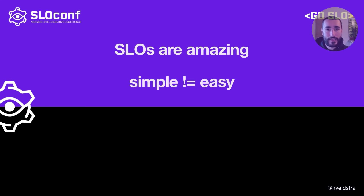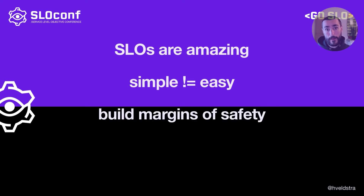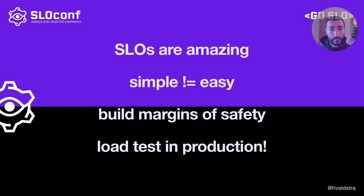Having said that, simple does not mean easy. Implementing SLOs is really hard. It's a lot of work with loads of challenges and problems to solve on both sides, with both people and with technology. The main idea of this talk is: once you've got some SLOs in place, start thinking about building margins of safety around them. A great way to do it is with load testing in production, which can help you protect those precious SLOs.